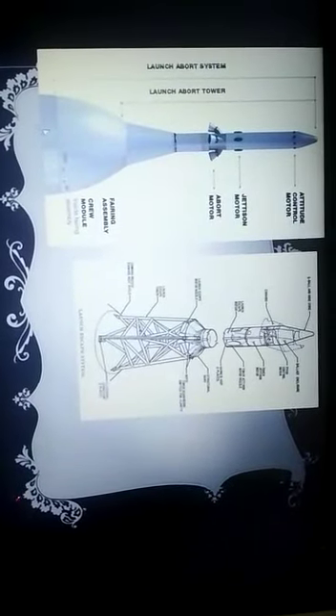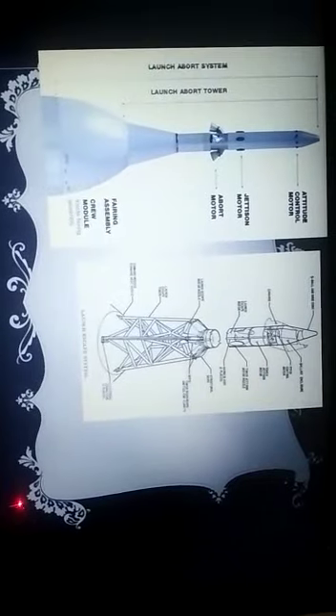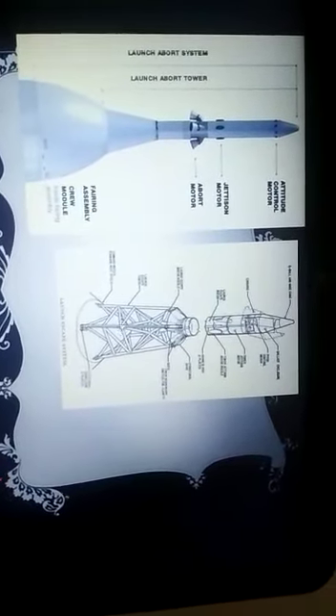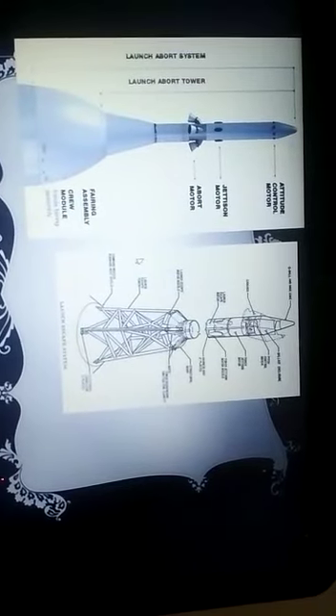Here we can see a small part of the crew module below, and here is a firing component which is connected to the launch abort tower.